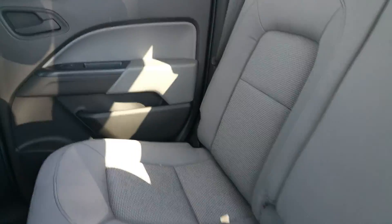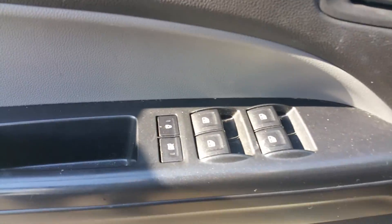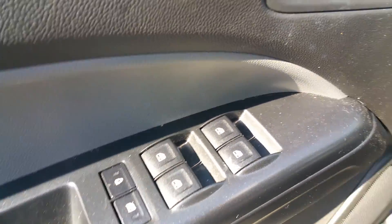The interior is in very good condition. It has powered locks and powered windows.